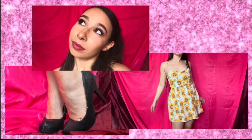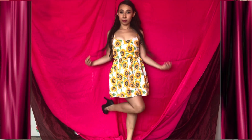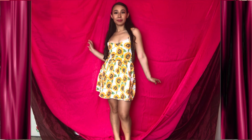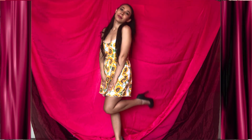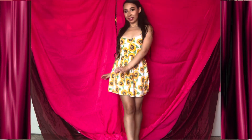This outfit is directly inspired by the outfit worn in the Baby I music video. I have my hair half up half down, a feminine sunflower dress cinched at the waist, and black glittery high heels.